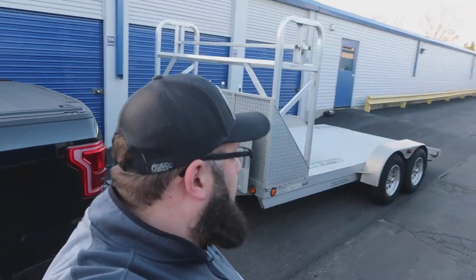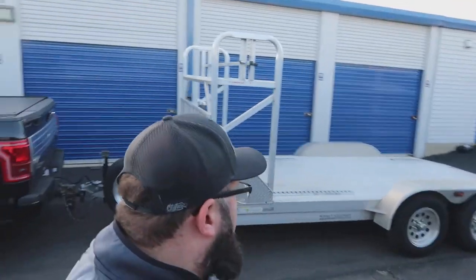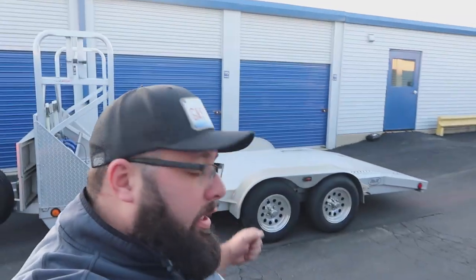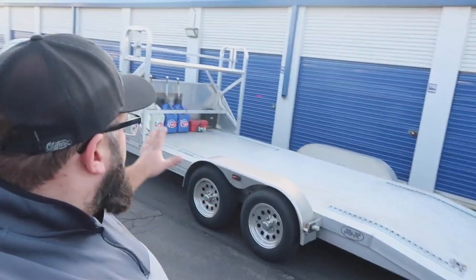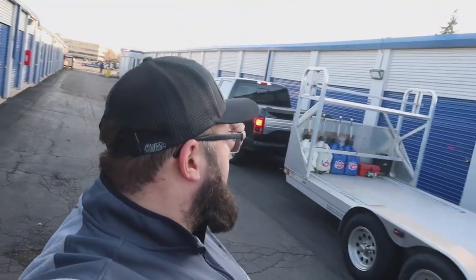A few moments later — well guys, here it is, my new race trailer. Unfortunately the wheel wells don't come off, but that is what it is. It is equipped with a tire rack, which was what I was looking for. There's also a splash guard or chip guard, another thing I was looking for. It's aluminum — another box checked. Ideally I'd want removable wheel wells, but let's head home and go over the trailer in more detail.